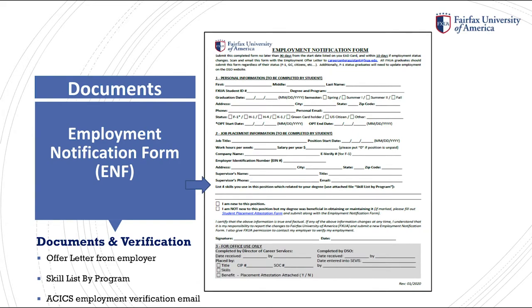The ENF can only be submitted if you are working. At the top of the ENF it reads: submit this completed form no later than 90 days from the start date on your EAD card and within 10 days if employment status changes. Scan and email this form with the employment offer letter to career at fxua.edu. All FXUA graduates should submit this form regardless of their status. Additionally, F-1 status graduates would need to update employment on the DSO website.